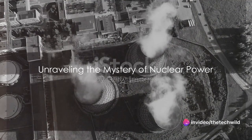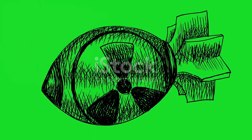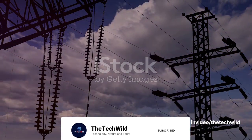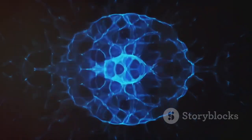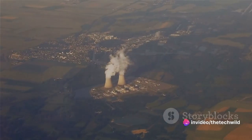Have you ever wondered how nuclear power plants, these colossal structures, generate electricity? The answer lies in the heart of atoms, specifically the nucleus of an atom of uranium. This tiny particle, invisible to the naked eye, harbors the potential to create an enormous amount of energy. Imagine harnessing the power of a small amount of uranium about the size of a sugar cube — that little cube can produce as much energy as 17,000 tons of coal. It's a testament to the remarkable efficiency of nuclear power plants.